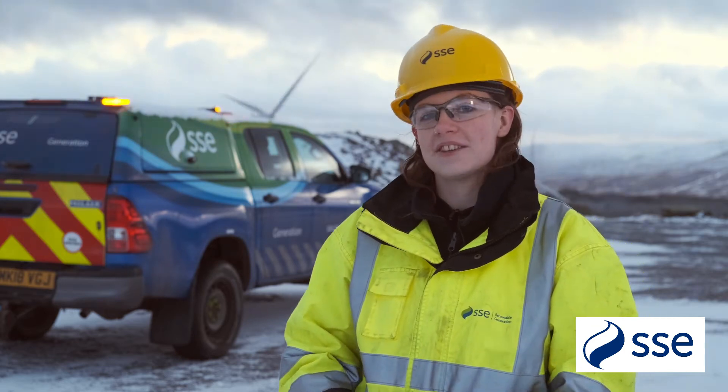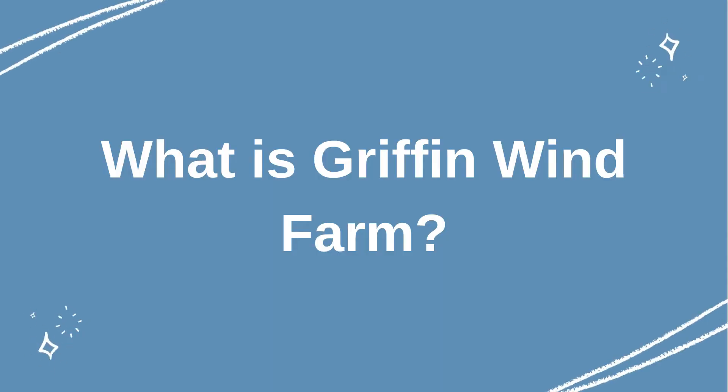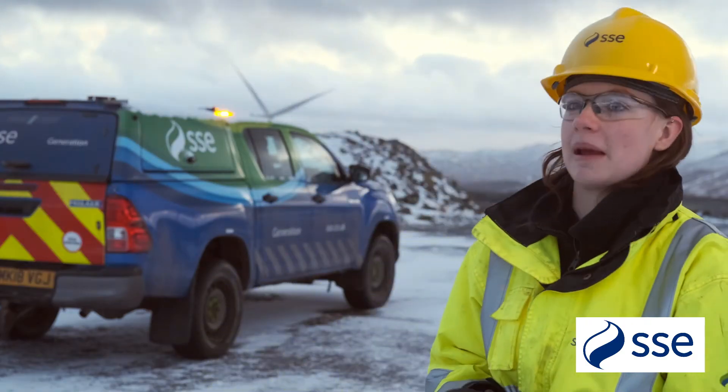I'm Katrina and we're in Griffin Wind Farm right now. I'm a trainee engineer in the electrical wind team. Griffin Wind Farm is an onshore wind farm with 2.3 megawatt turbines.